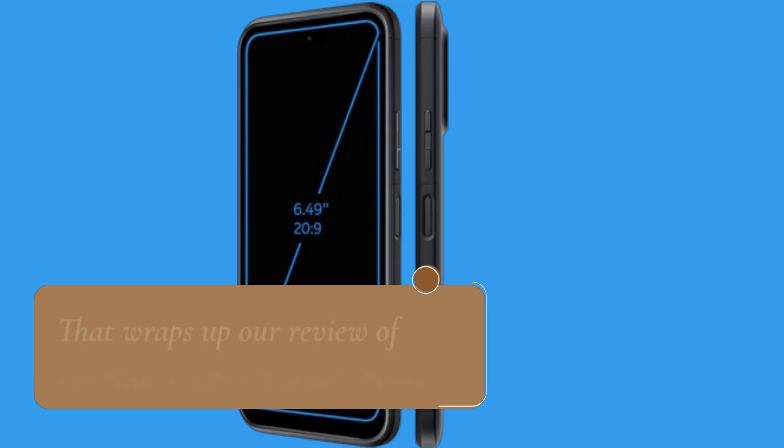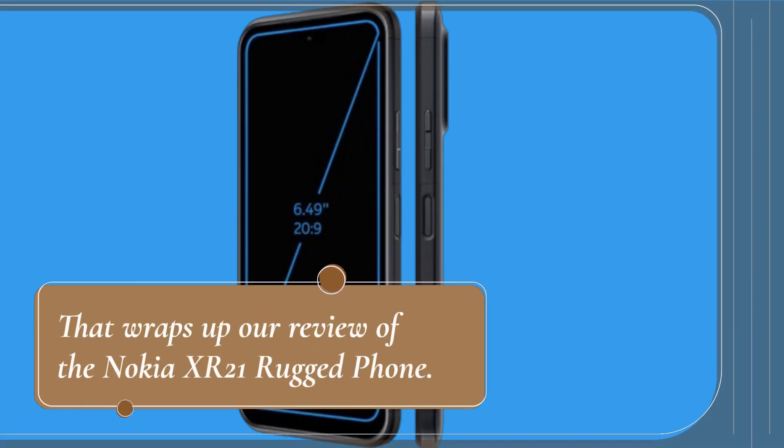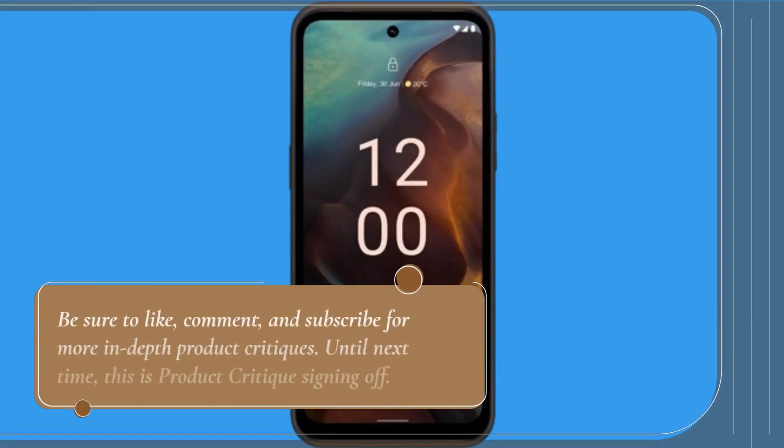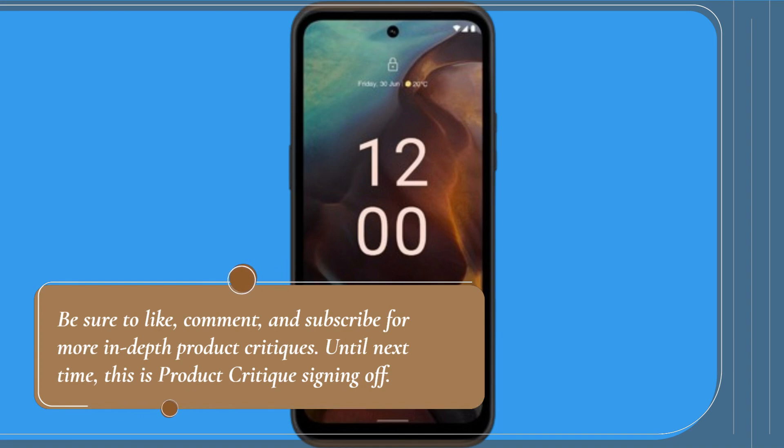That wraps up our review of the Nokia XR21 rugged phone. Be sure to like, comment, and subscribe for more in-depth product critiques. Until next time, this is Product Critique signing off.